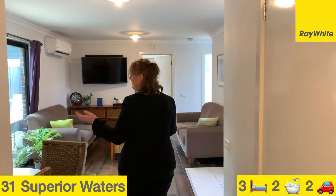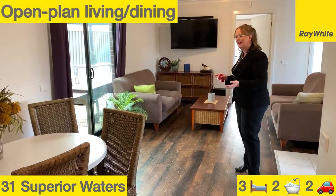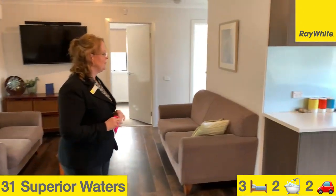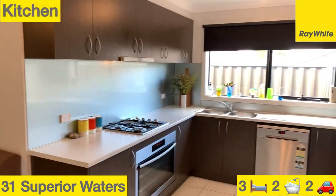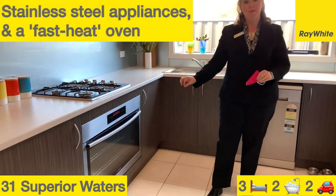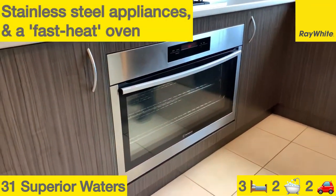Heading into the lovely, well set-out living room and dining area, and a gorgeous kitchen with splashbacks. I'm going to show you this oven — it's a fast heat-up oven and it's touch-screened as well.